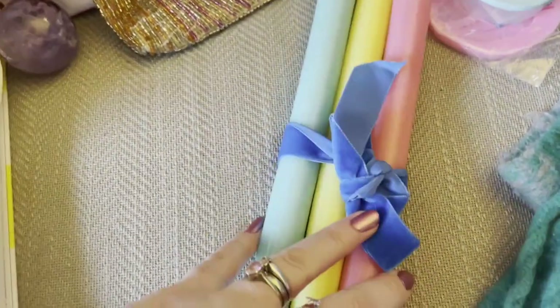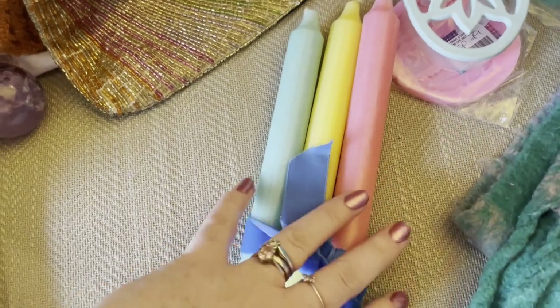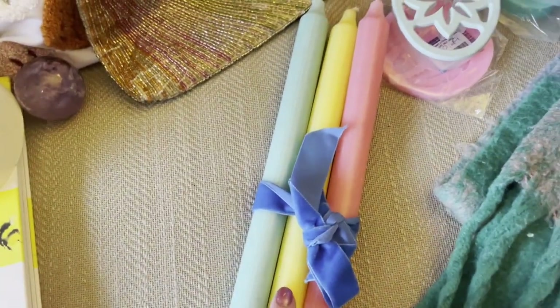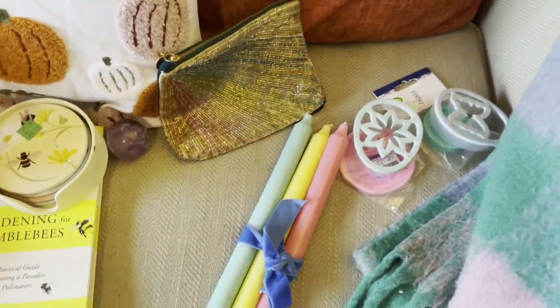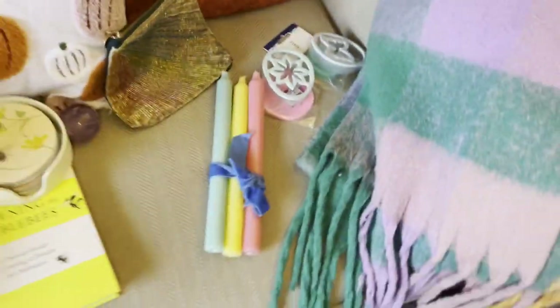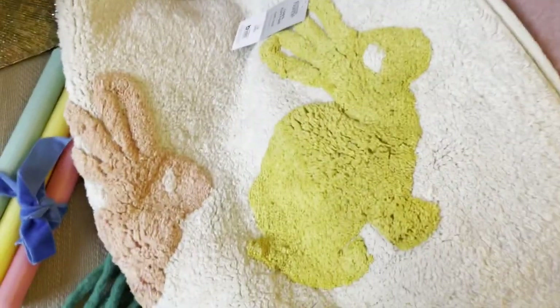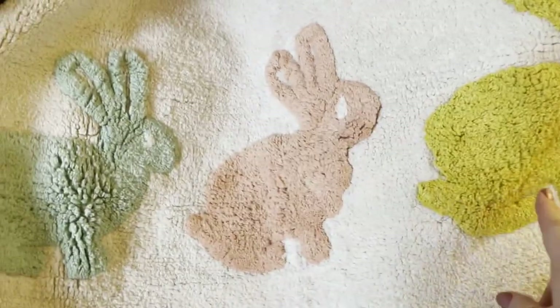Sticking with the Easter colors, I got these three candles from Chest Heart and Stroke as well. I just thought they were lovely colors — I think they were £1.49. I also want to show you, it's not from the charity shop but it's a bargain — this adorable mat with bunnies from Asda, and it was only £4.50 in the sale.